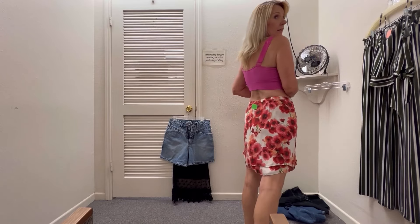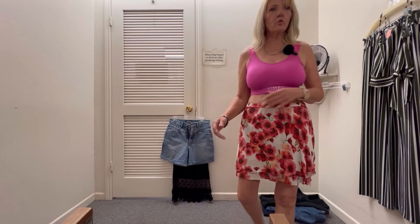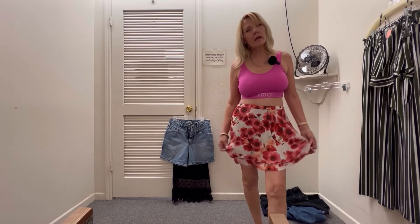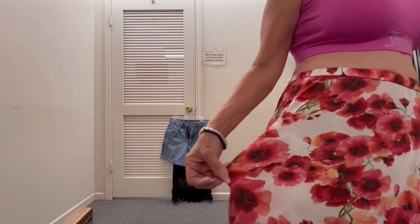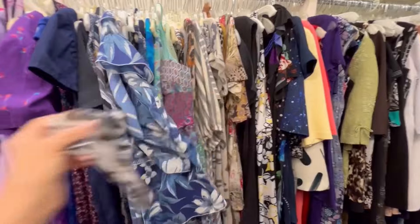And this skirt — I think it's so cute. I'll definitely have to put some boy shorts underneath or something. I like the flowers. So we'll see. Aeropostale — so cute. They have so many cute dresses.